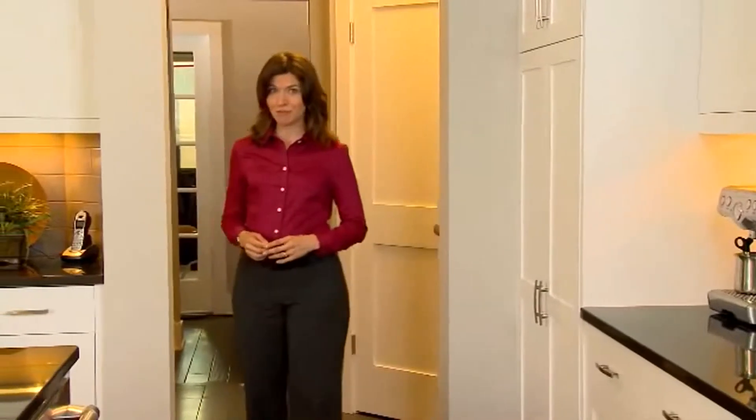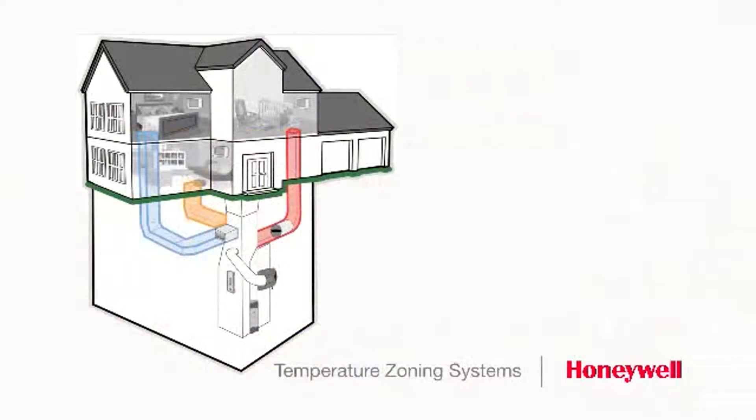When you come home and turn on the light switch, does every light in the house come on? Of course not. What if you could control the temperature in different areas of your home, just like you control your lights, so that you could enjoy the temperature you want wherever you want? Now you can with the True Zone Temperature Zoning System from Honeywell.